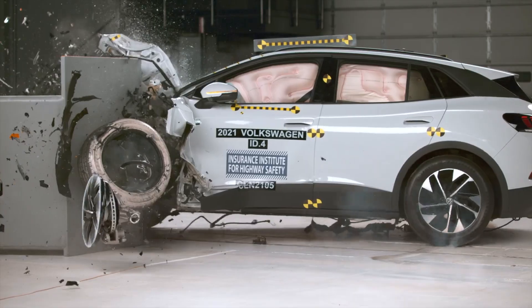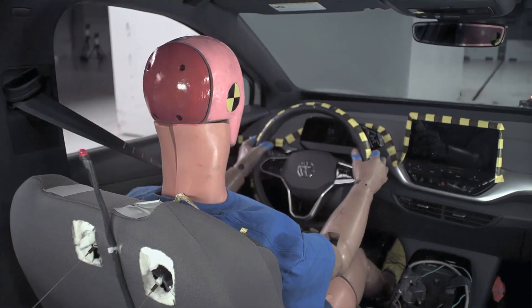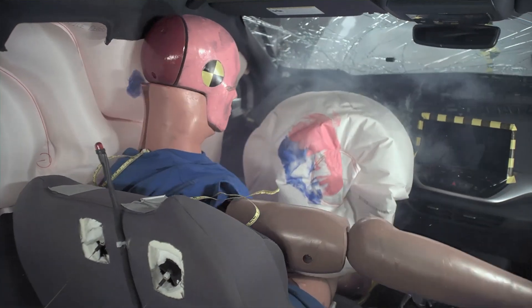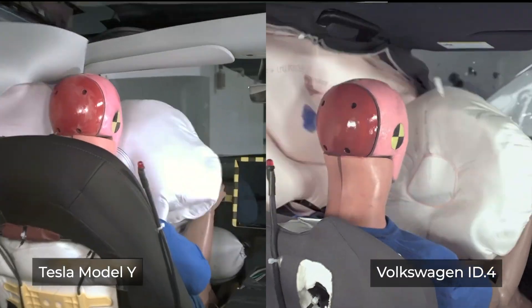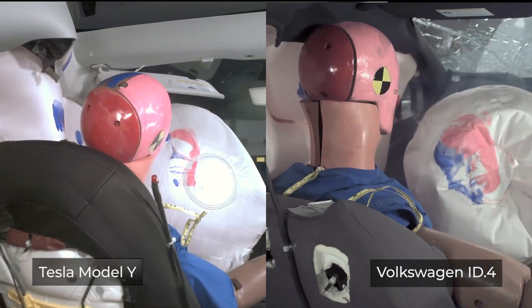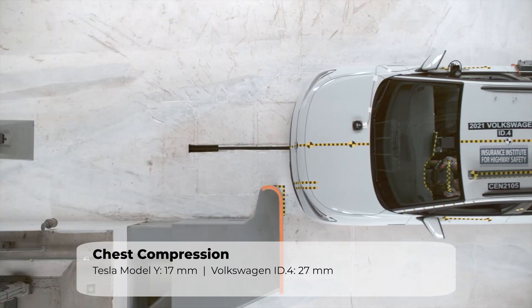Let's compare this to the Volkswagen ID4, which doesn't use the crash deflection strategy. Dummy movement is visually not as calm. This difference also shows up in the data when comparing the dummy crash forces between the Tesla and VW.